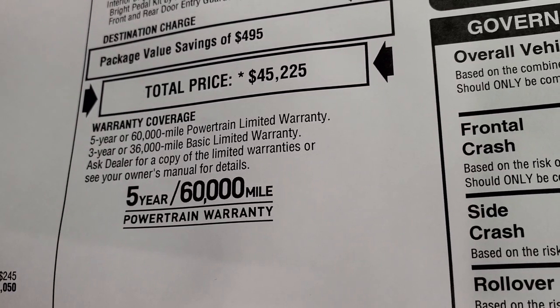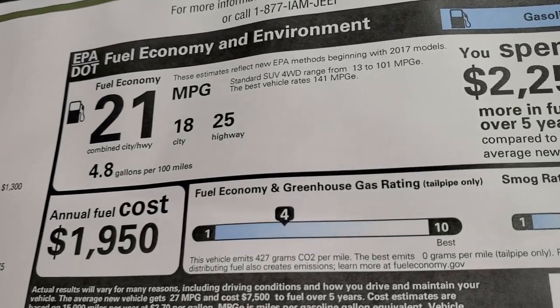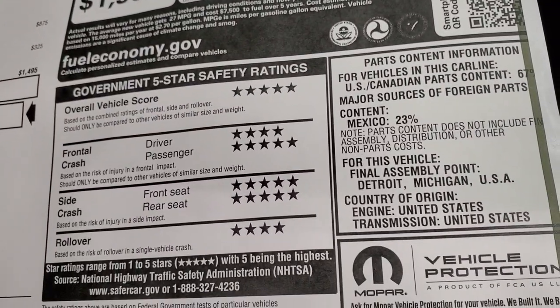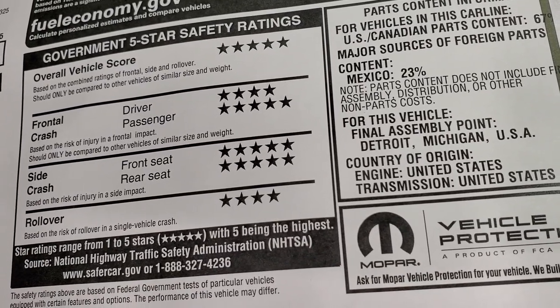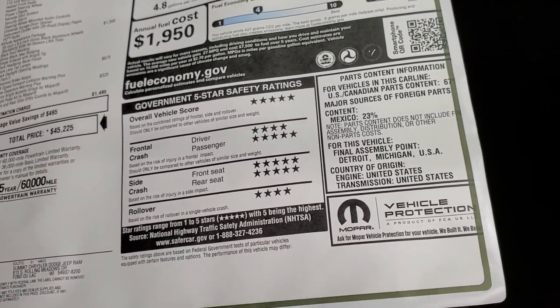Three-year, 36,000-mile bumper-to-bumper warranty and five-year, 60,000-mile powertrain. Fuel economy is 25 highway, 18 city, and 21 average. The safety ratings on these Grand Cherokees are very, very good — five and four stars across the board with an overall score of five stars. So you can definitely feel safe carrying your family around in this vehicle.